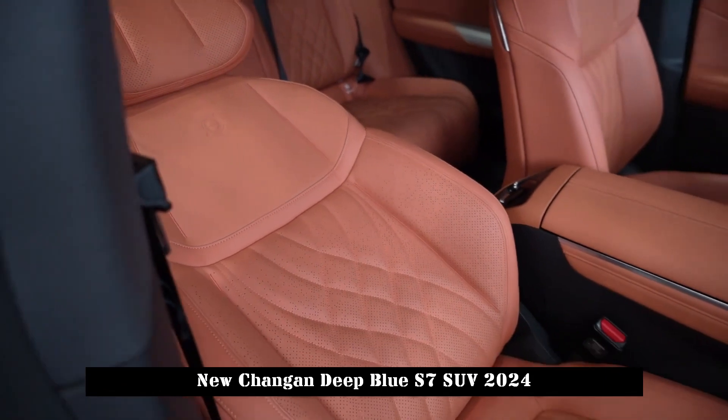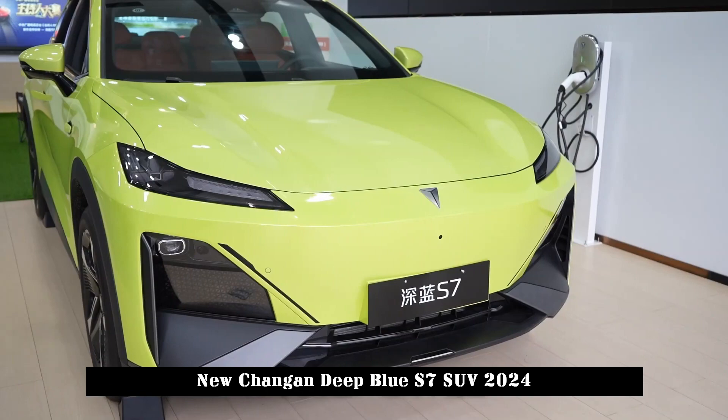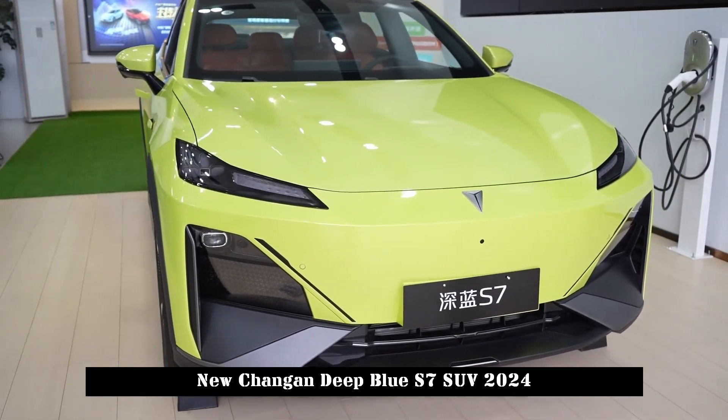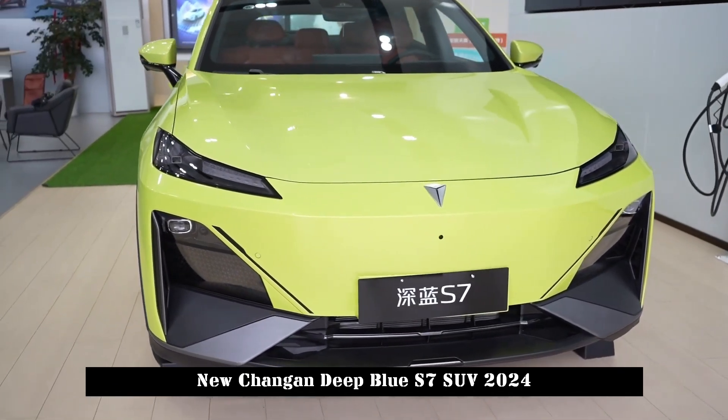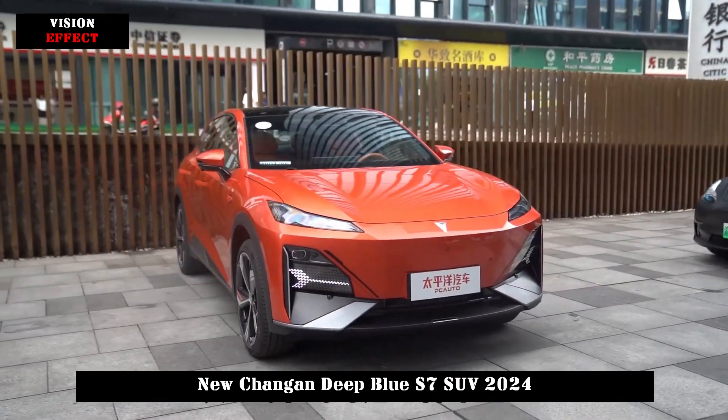Moreover, the seats are decorated with unique wood as well as diamond-shaped openings and stitching. The grained decoration on the door panels ensures that the tonality of the entire vehicle exceeds the limits of more than 100,000 models.